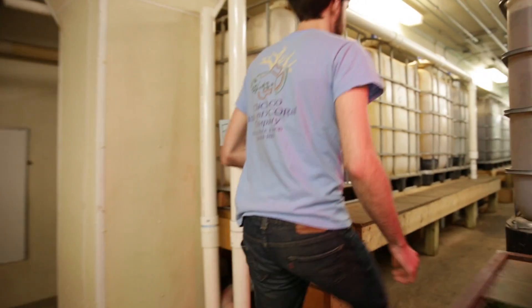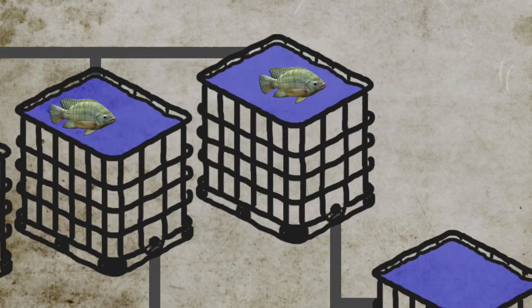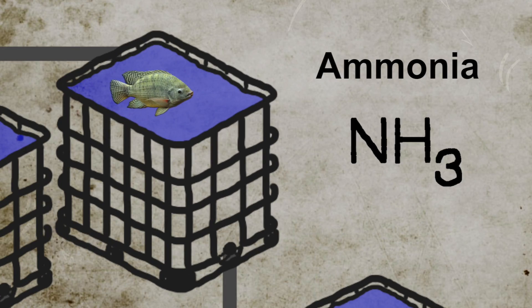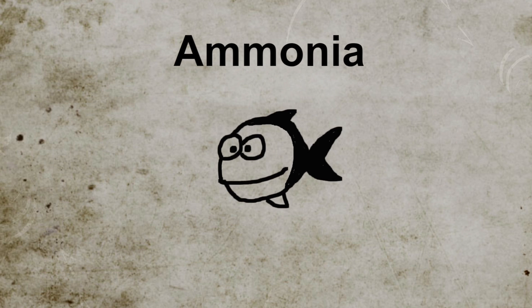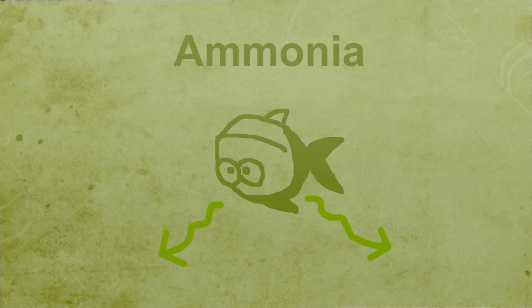We feed the fish, and the fish eat and then excrete waste into the water. The primary waste product they create, and the one we're most concerned with, is ammonia, or NH3. Ammonia is released into the water through both the fish effluents as well as through their gills, but can become toxic to the fish if not removed from the system.